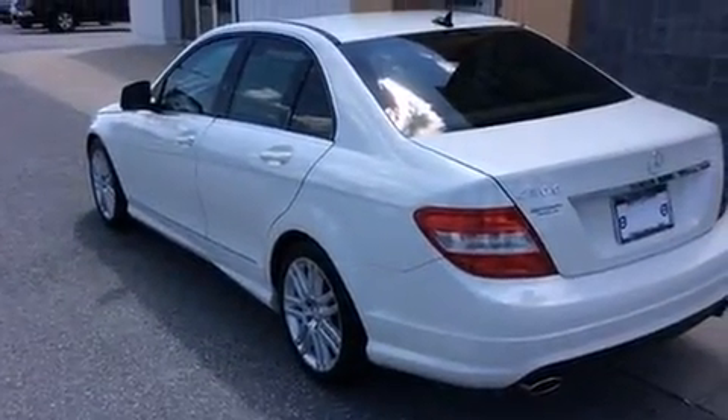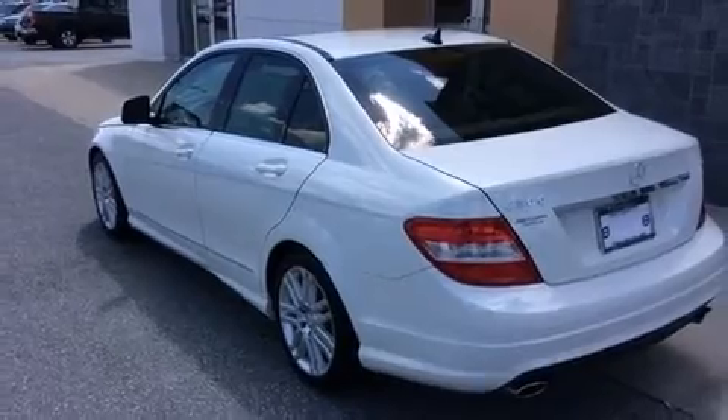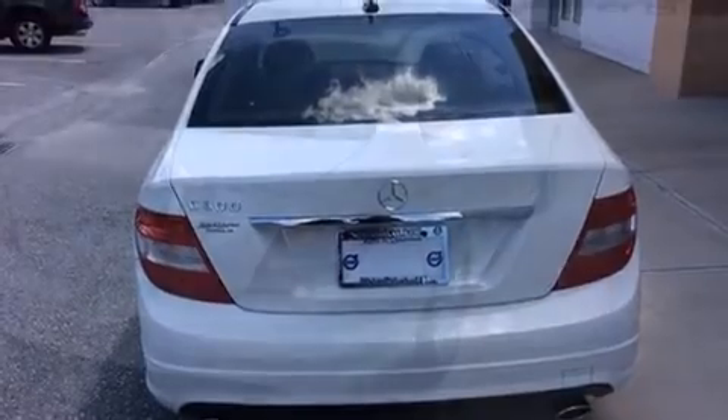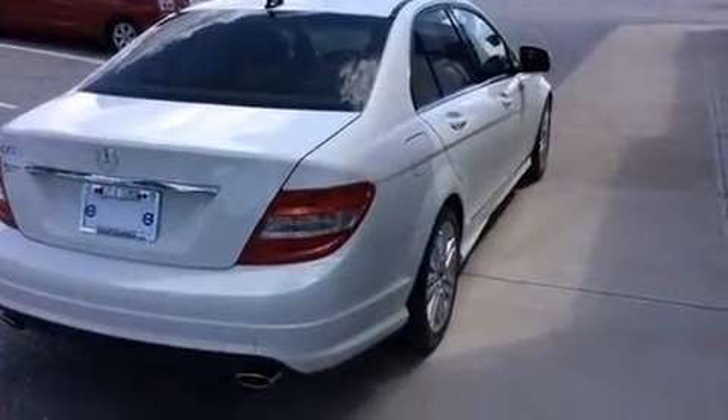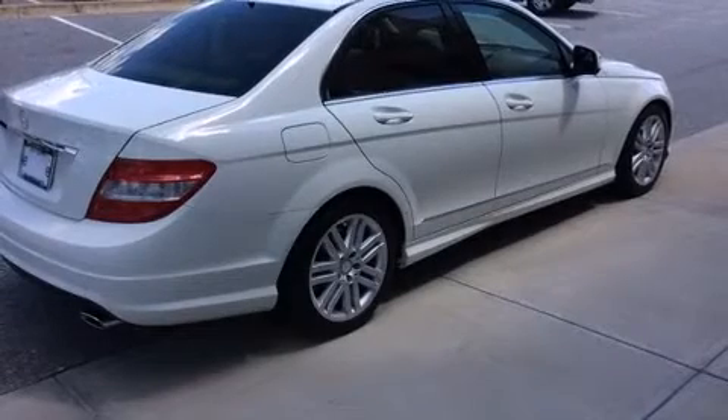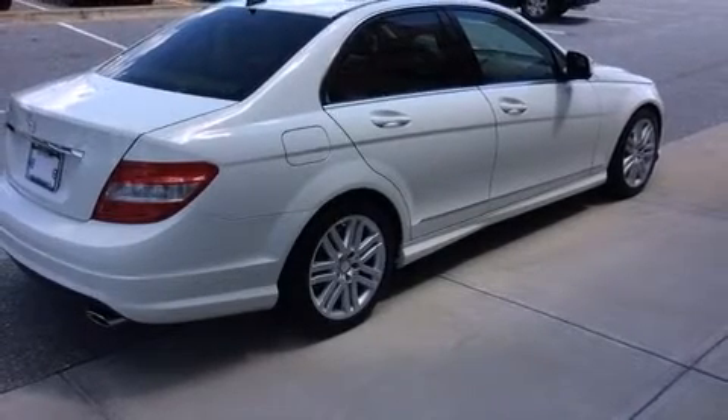Mercedes-Benz infused the interior with top-shelf amenities such as front and rear reading lights, a tachometer, power front seats, power moonroof, power door mirrors and heated door mirrors, remote keyless entry, and one-touch window functionality.